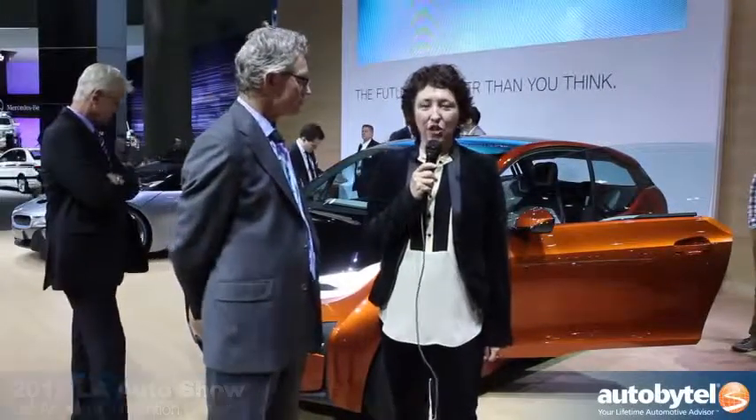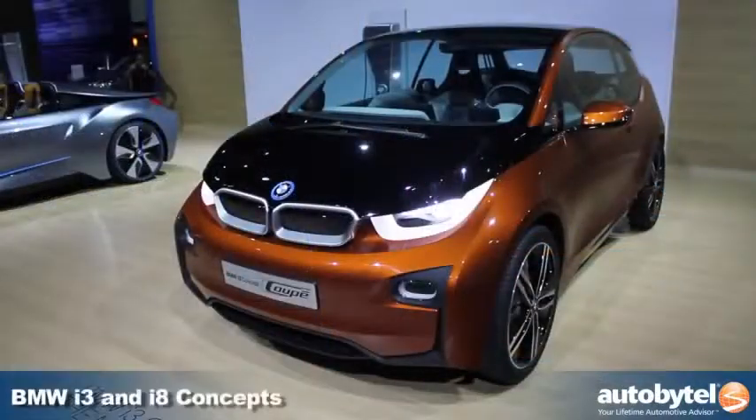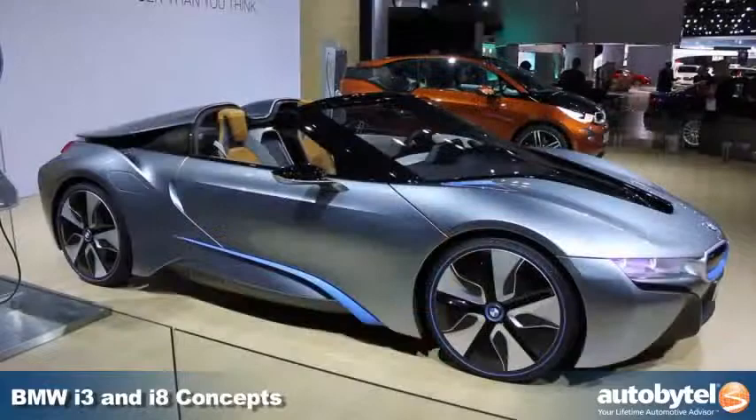This is Michelle Naranjo in the BMW booth at the Los Angeles Auto Show, and I'm here with Dave Bucco from BMW. He's going to tell us a little bit about these two beautiful concepts that are standing behind us.